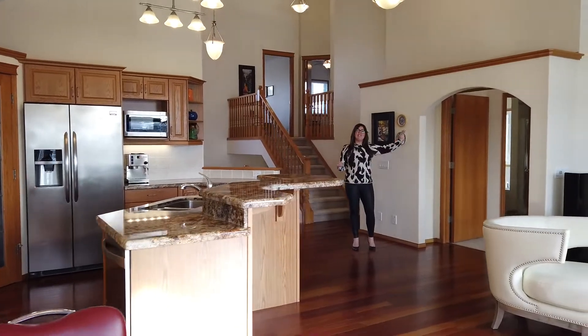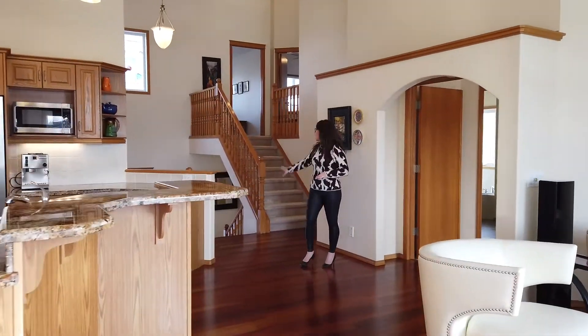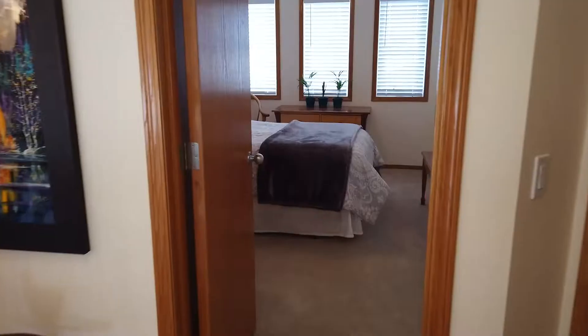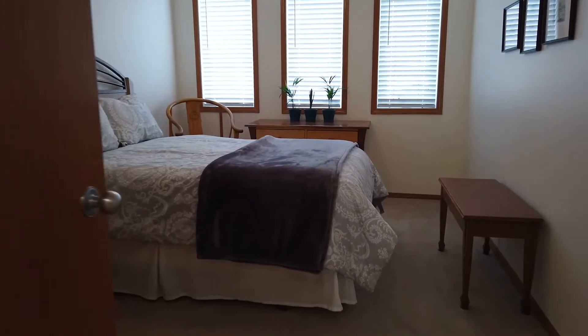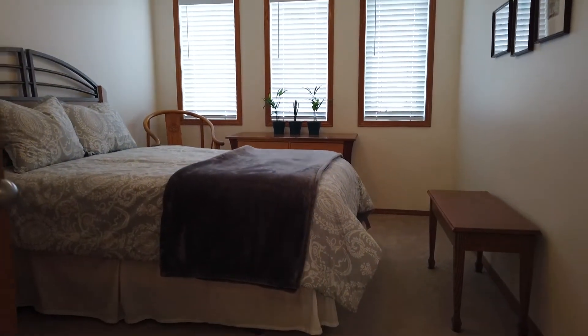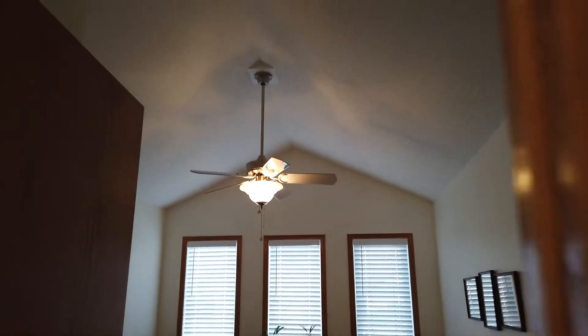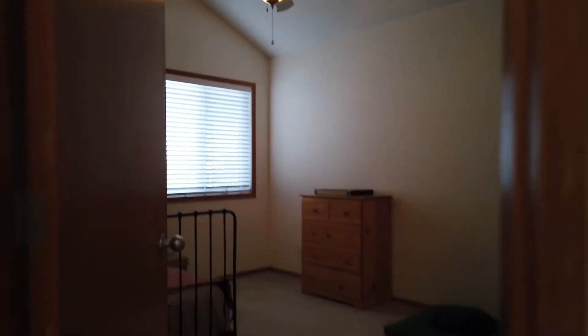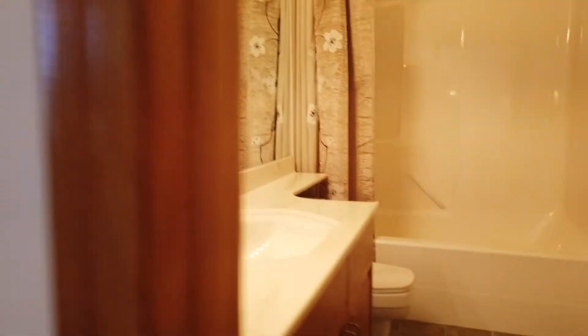Just to give you perspective, we have one other level to explore so let's head up. A really interesting design feature of this upper level is the fact that both of your bedrooms have vaults, which really adds to the spacious feel. You have bedroom three, bedroom two, and then you also have your four-piece bathroom.